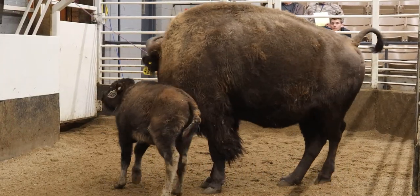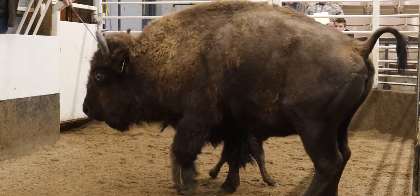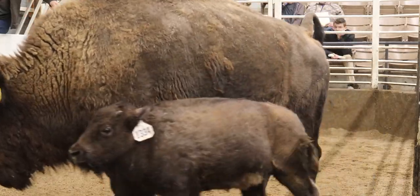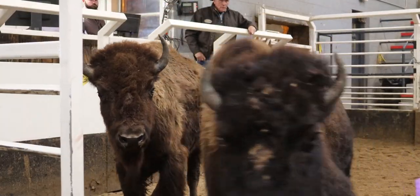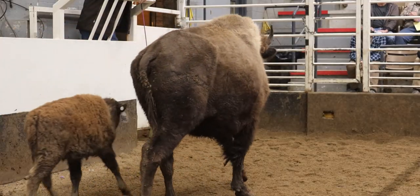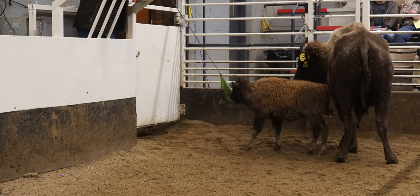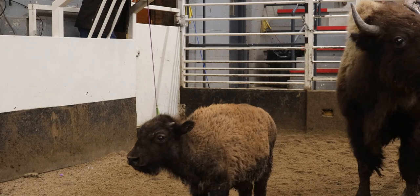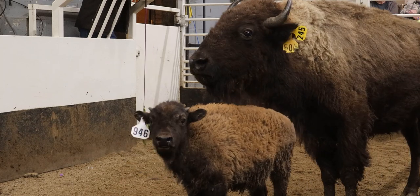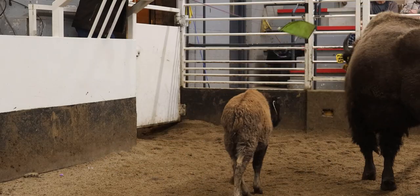When looking at purchasing adult cows, a little bit of the buffalo's age can be determined by their horns. If a cow's horns curl in quite a bit and almost want to touch in the center or get close to it, that could be an older cow. If that's what you're looking for, no problem - just keep that in mind.